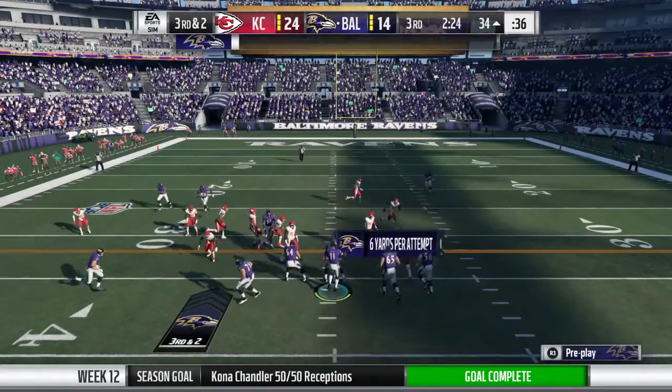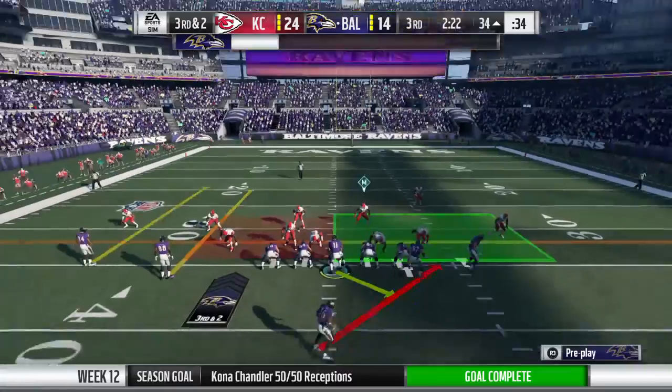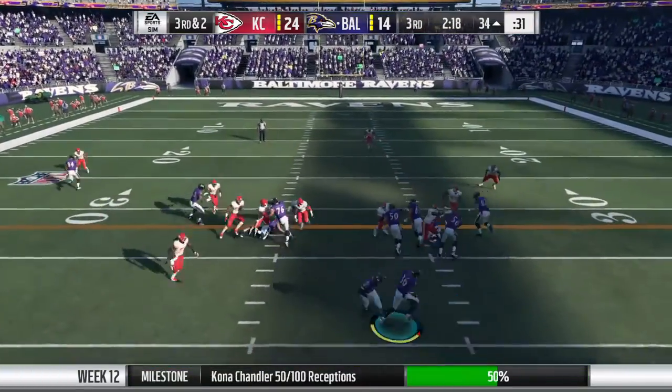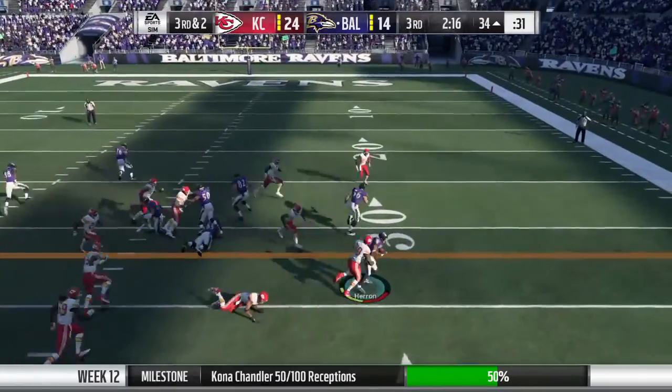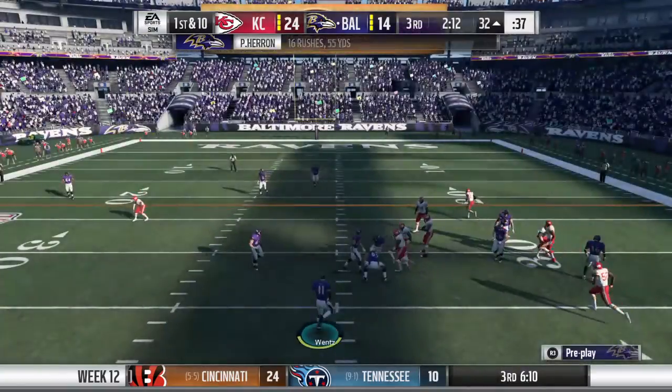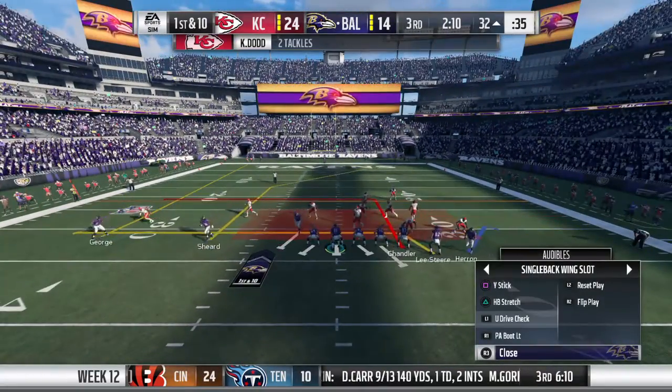Obviously this has not been a banner game throwing the football, so what you've got to do is kind of downfield focus — find the tight end, take some easier completions. The interception last drive. There he hits the reliable target and gets it to the 32.